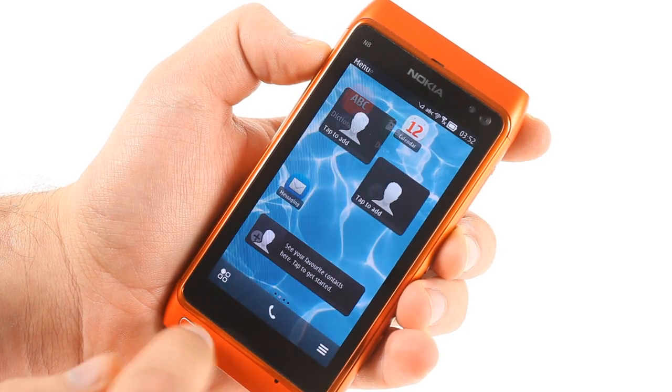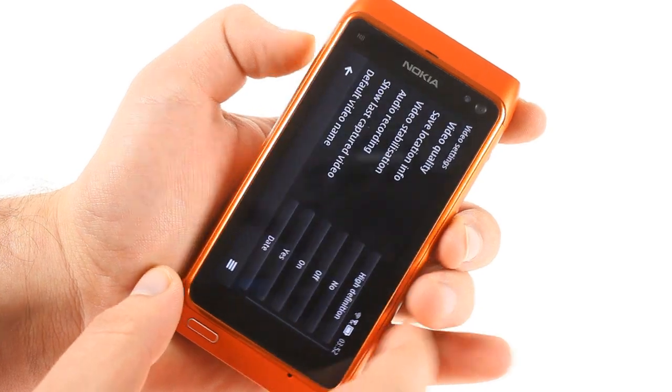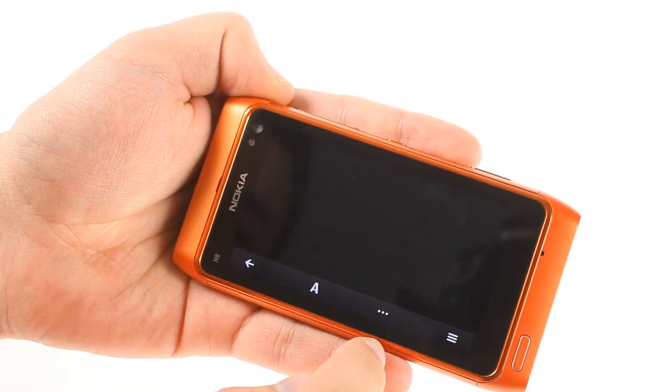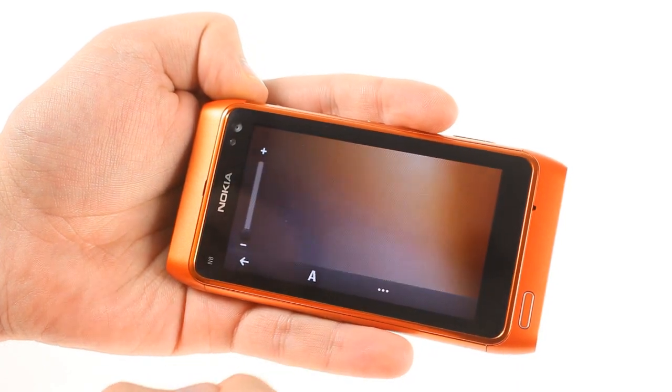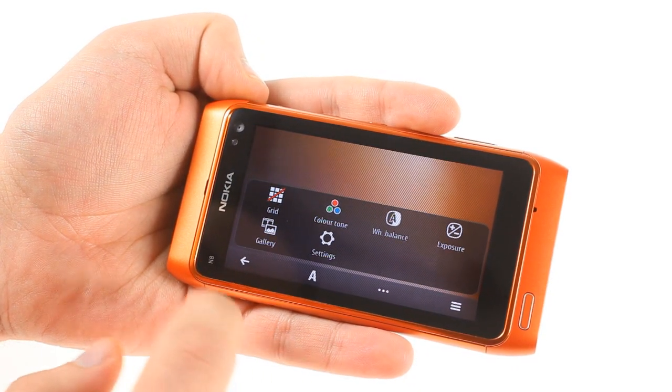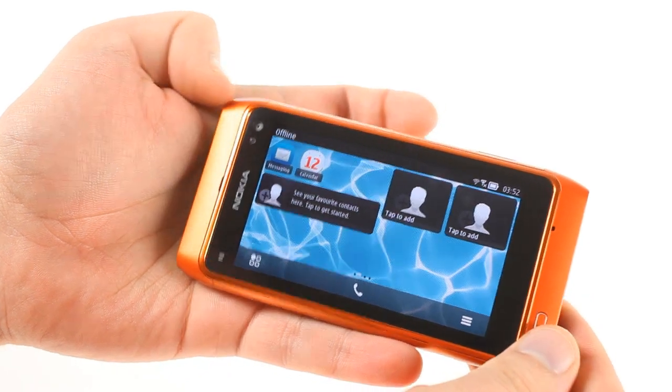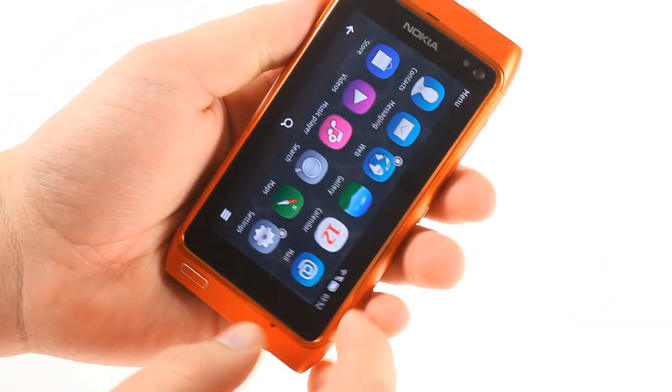Some native apps, like the web browser and the camera, have had their interfaces polished. The camera now records 720p video at 30 frames per second. The Nokia N8 had an exclusive camera update that enabled this in Belle, but now older Nokia phones are getting it as well.